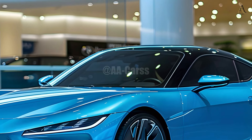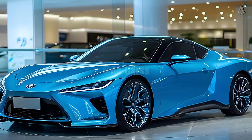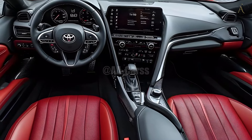A cabin that is both energetic and elegant, with an emphasis on the driver, is standard on the 2026 MR2. Careful construction and the use of premium materials make the cabin both aesthetically pleasing and very functional. The infotainment system and digital instrument cluster provide the driver with a plethora of options and crucial information.